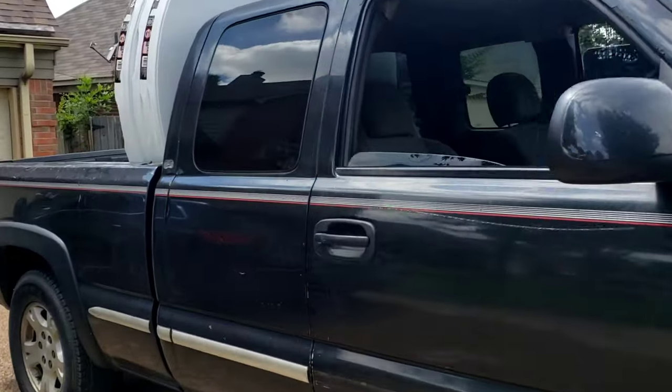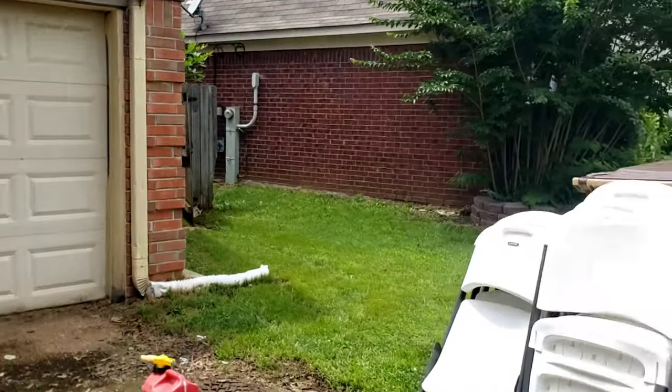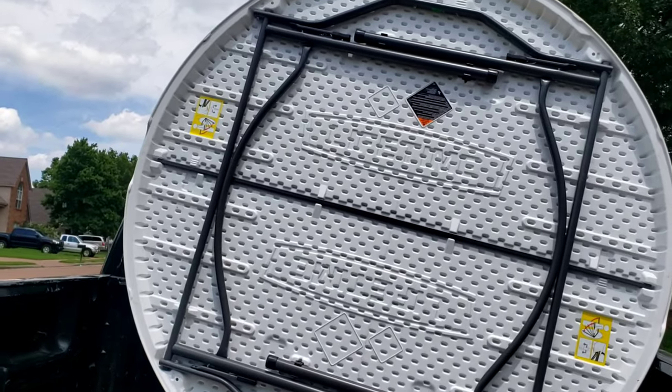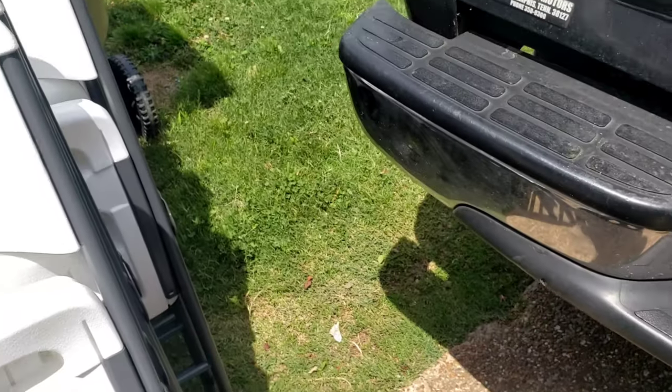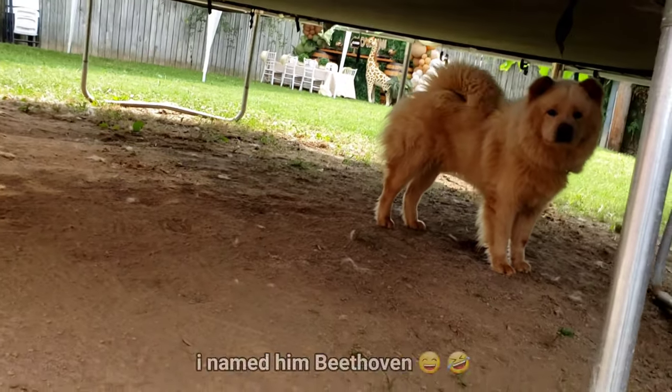Let me go in the back. Pops is already on tightening these tables. So let's go ahead and take these chairs to the back. Let's go. Check it out.